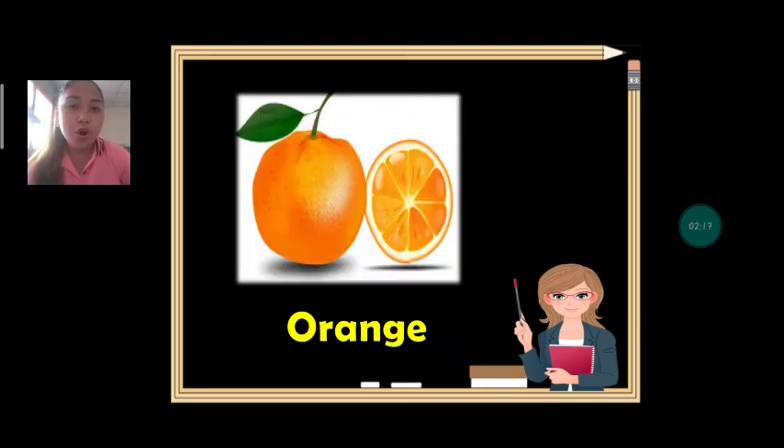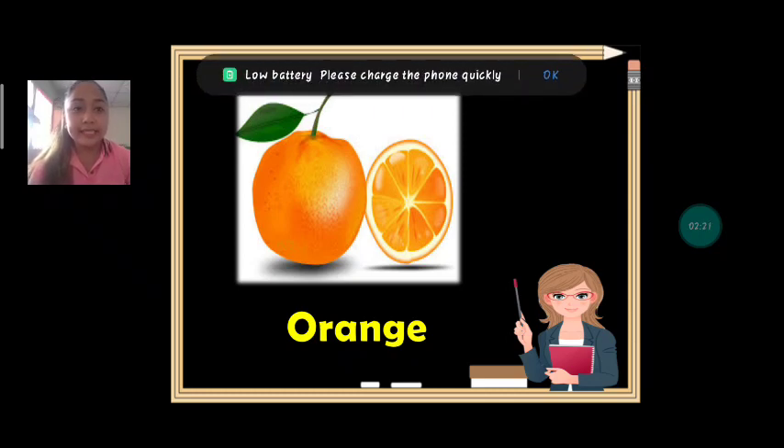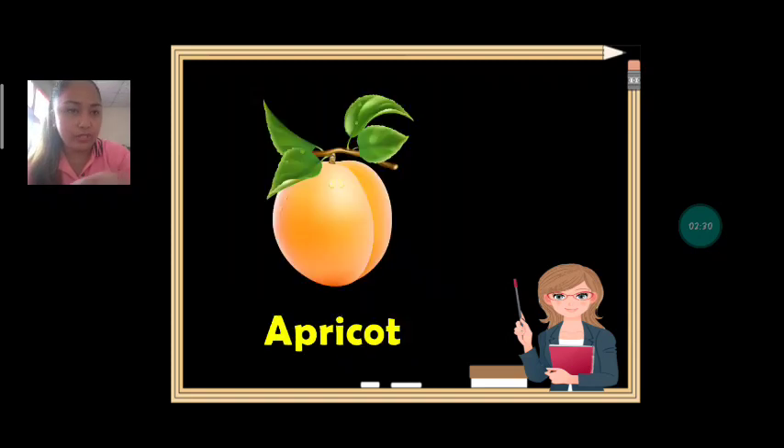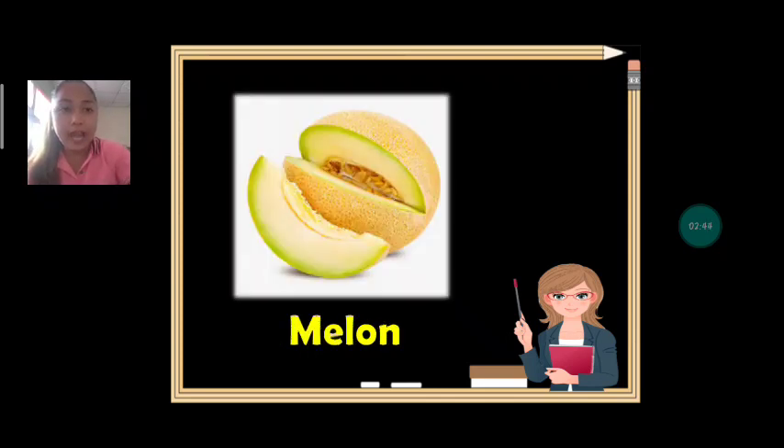Next we have orange. What fruit is it? It's an orange. Can we spell orange? O-R-A-N-G-E. Orange. Next we have apricot. Everybody say apricot. What fruit is it? Apricot. Can we spell apricot? A-P-R-I-C-O-T. Apricot.